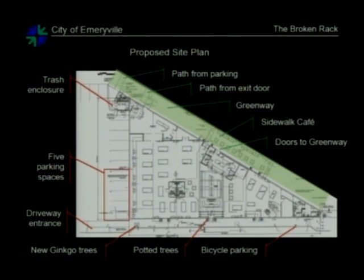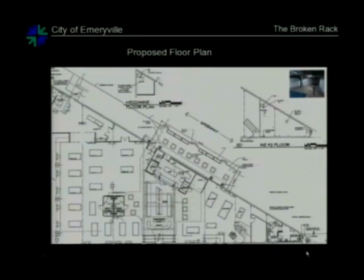The applicant will be filling an empty tree well and creating a new tree well, putting ginkgo trees there as well as providing potted trees along the sidewalk. There will also be bicycle parking at the front. Most of the larger portion of the building is used by the pool tables, with a party room at the top corner. This small storage room will be where the staff bike parking is located.